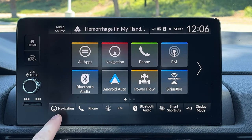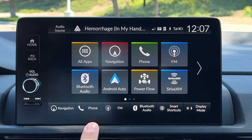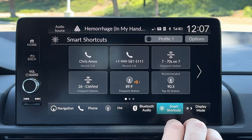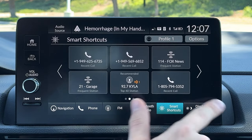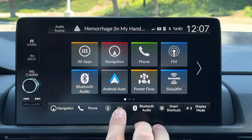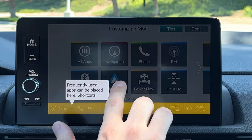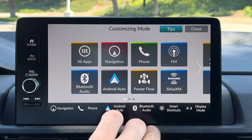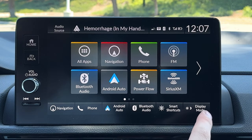Going back home, at the bottom you have what's called smart shortcuts. Right now you've got navigation, phone, FM radio, and Bluetooth audio. Then over here you see the smart shortcut screen — if you click that, it'll actually learn things that you press regularly, maybe stations you listen to or phone calls you make. Or you can just hot-swap these out. So if I never use FM radio, I could hold that and swap it to Android Auto right there. FM is gone and Android Auto is in its place — it's nice having that customizability.